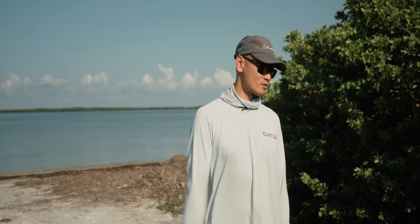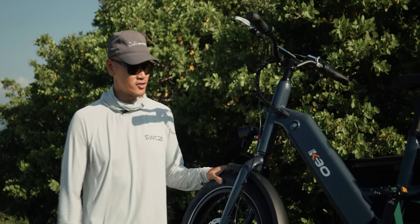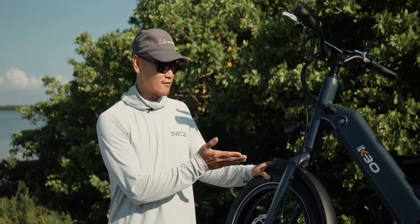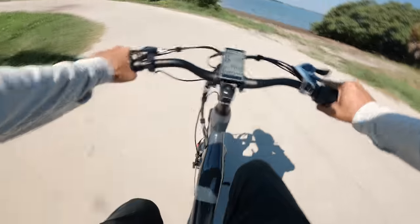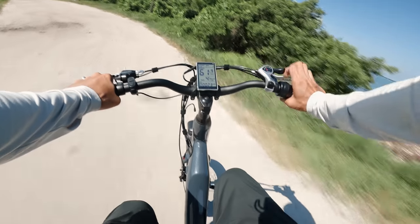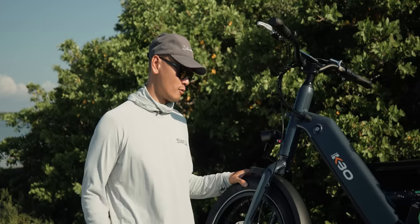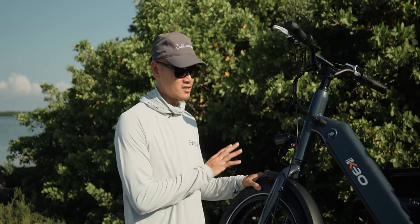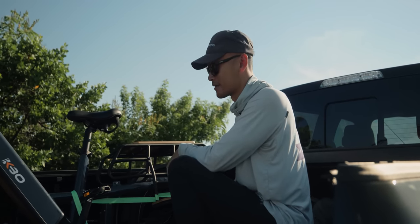Before we start fishing, I just want to shout out KBO Bike for sending this electric Ranger bike over to me. My first ever electric bike — I'm super stoked. I've already tested this out. Super fast, up to 28 miles per hour with pedal assist, but with just the full throttle it goes up to 24 miles per hour, which is plenty fast for me. You can go on their website and check out the specs. I'm looking forward to putting this bike to use and hopefully we get on some Pompano today.